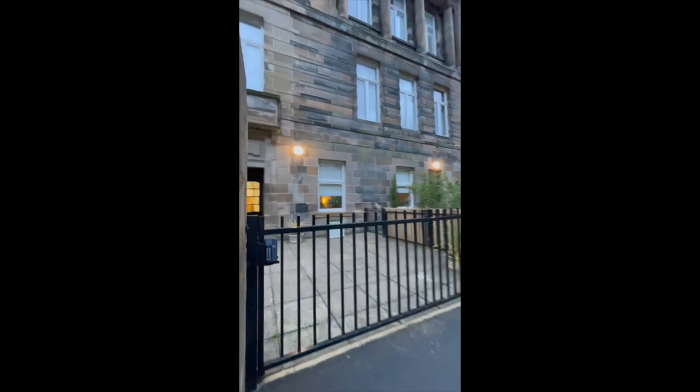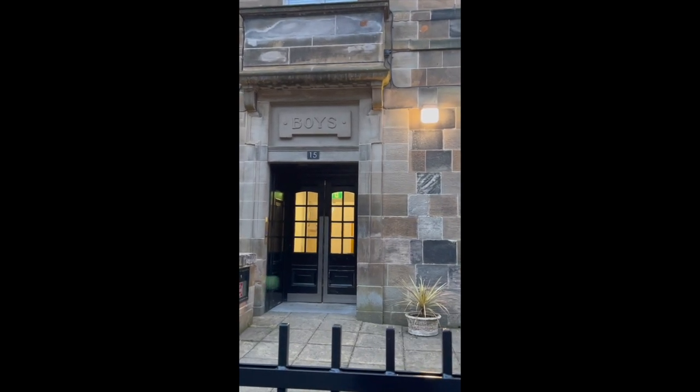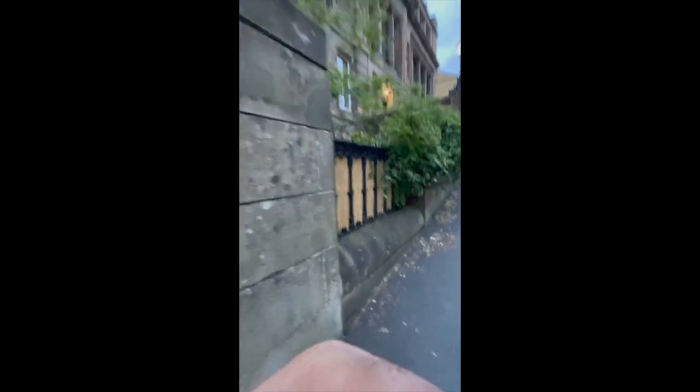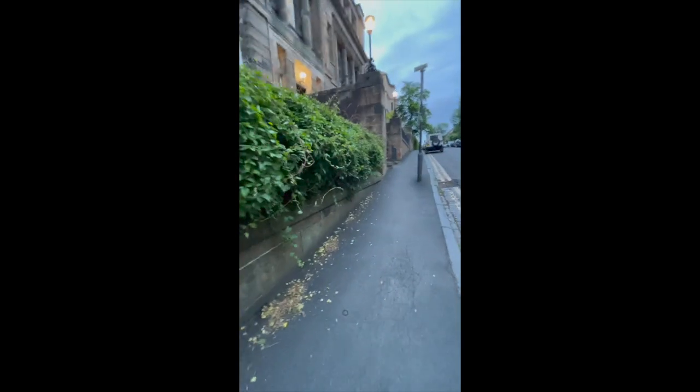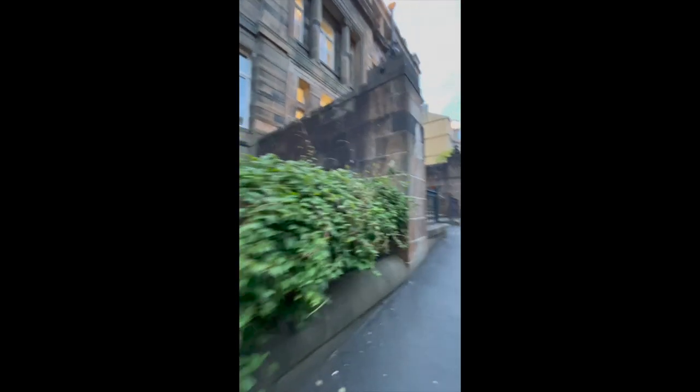And there we go — even look at the top of that there. Don't know if you can actually make that out, but just there — that at one point would have been the boys' entrance. And just a little bit further up, we'll have the girls' entrance also. So you can tell this was before they used to allow everyone to have mixed schooling.